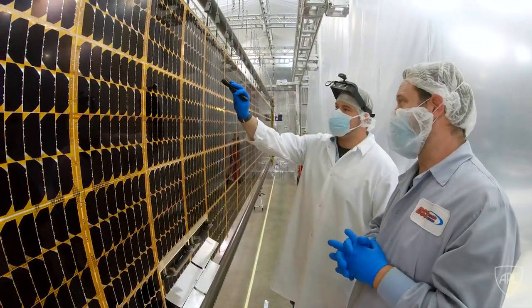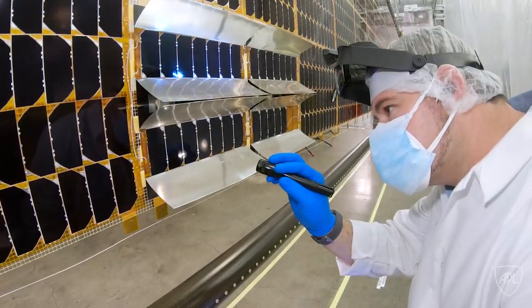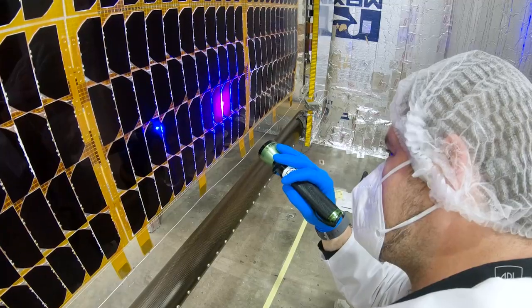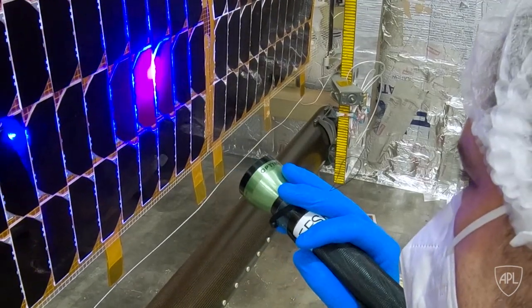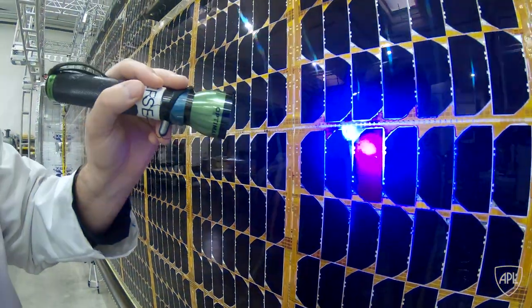Part of our detailed inspection entails Andrew looking at the cell-by-cell on these arrays that are almost 10 meters long. He'll look at them at different wavelengths of light, different angles, just to assure ourselves that we've found every anomaly possible in these cells and they're fully characterized with the entire array — we know exactly what we have and the condition it's in when we launch.